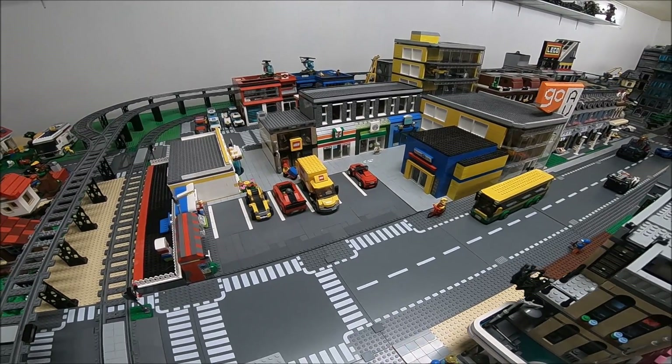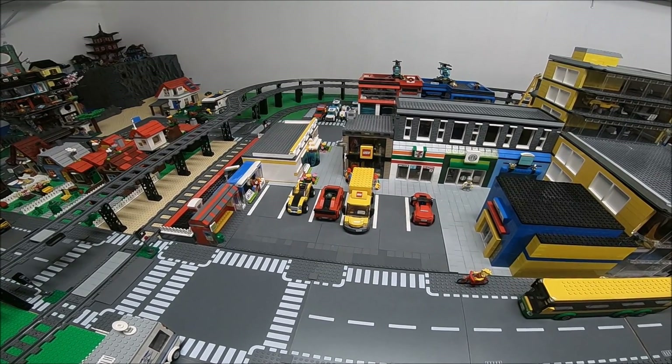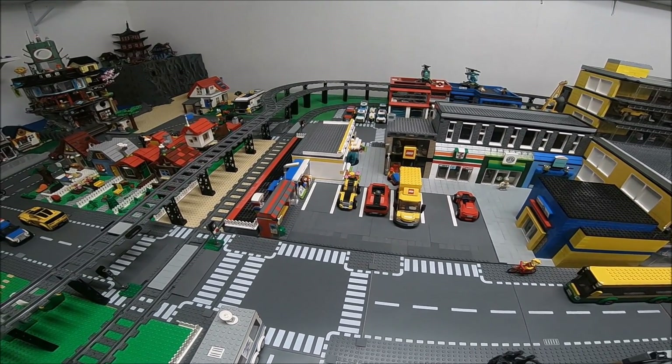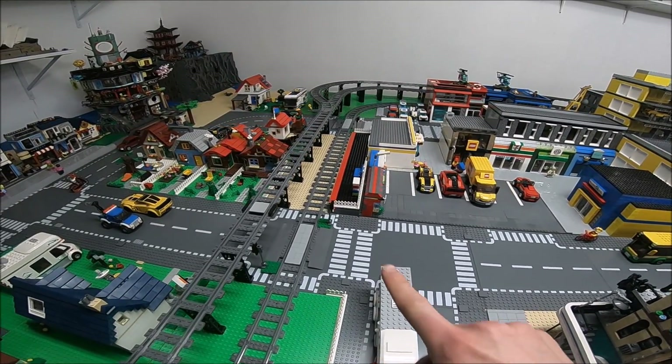Right here you can see the existing train station. I was thinking about demolishing that building, but when I went to demolish it I was like, oh, this is actually pretty good — I'm not gonna demolish it. So I just made it sort of fit in here and I did increase the size of the train platform.